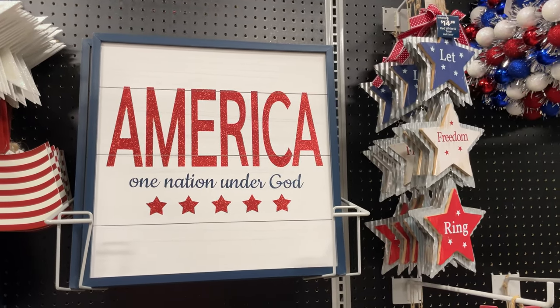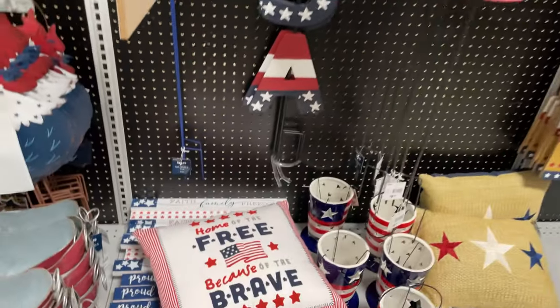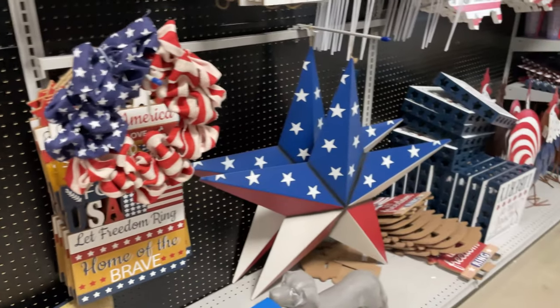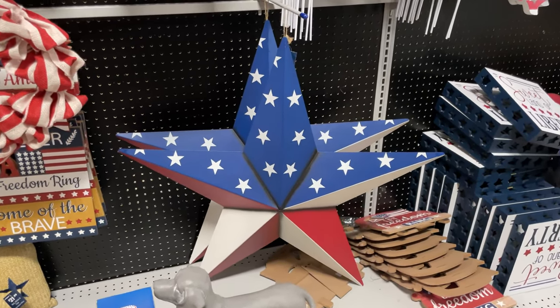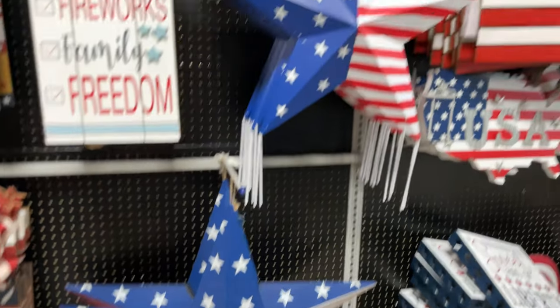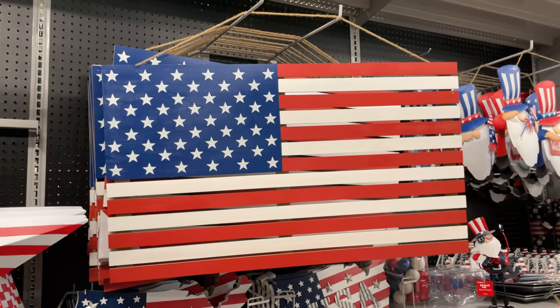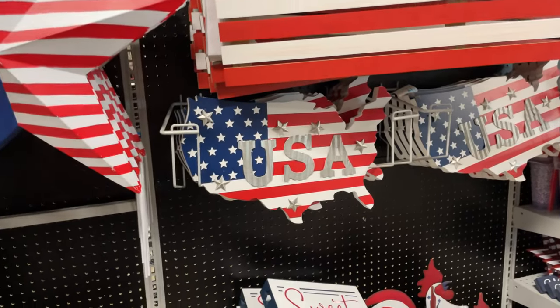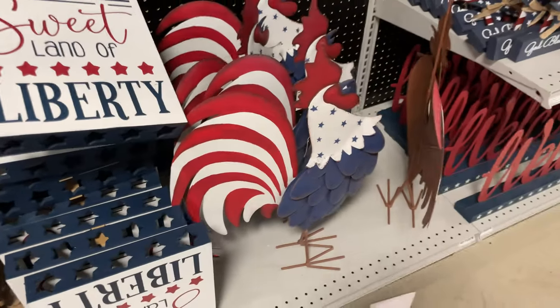They have the wreaths - this is great. There are pillows too. I love this rustic star - that's pretty awesome, looks like it's $20, and the smaller one is $18. They have this big American flag and then the small USA sign.